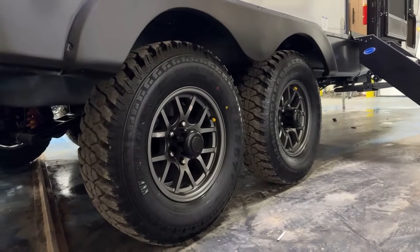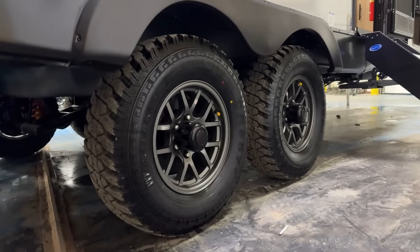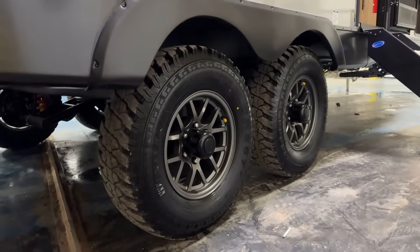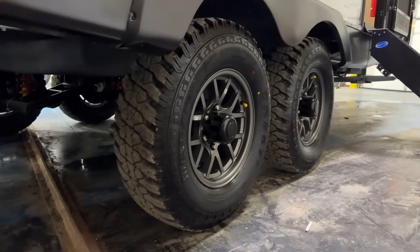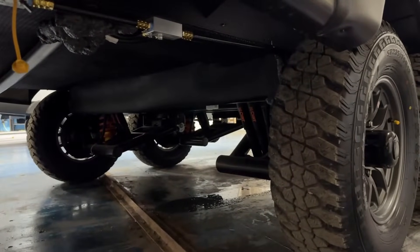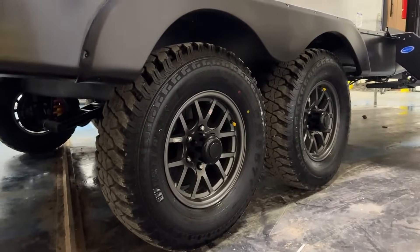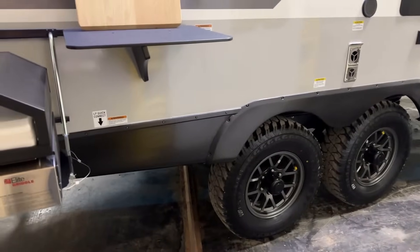Tire pressure monitoring is standard on these. You might wonder why they're using that knobby tread tire — the reason is these tires have a stronger sidewall. If you want to take this camper off the beaten path with that suspension package, you could. If you do happen to rub into some rocks, it's less likely to damage your tire.